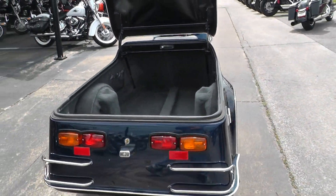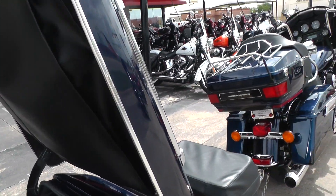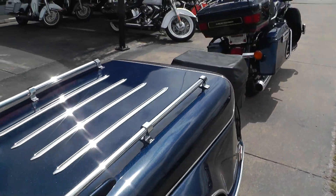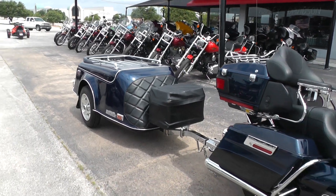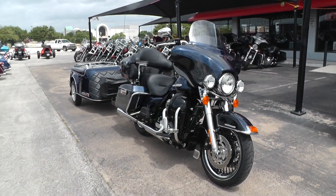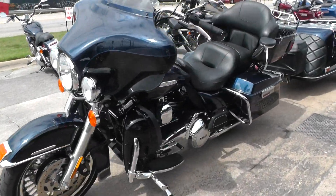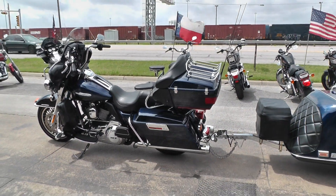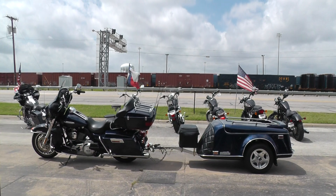If you'd like to know more about this rig, call our sales team toll free at 888-400-1151 — they can tell you all about it. You can go online and see our complete inventory at cleanharleys.com. We take almost anything in on trade and we're shipping bikes all over the world, so it'd be easy to get this one to you. Lots of good financing and extended warranties, so give us a call toll free at 888-400-1151. This is Geno with American Motorcycle Trading Company in Arlington, Texas. Thanks for looking.